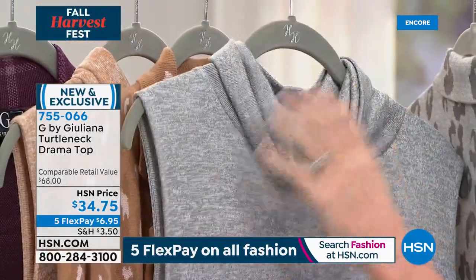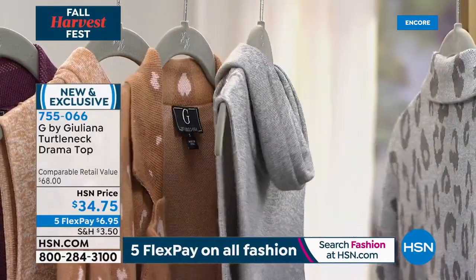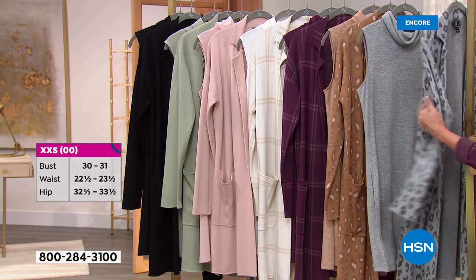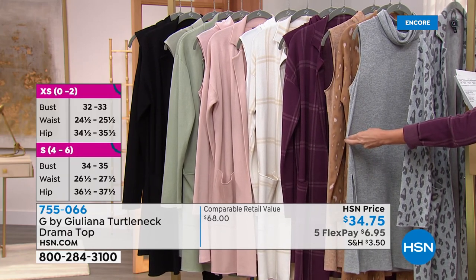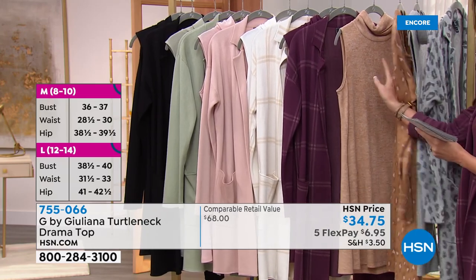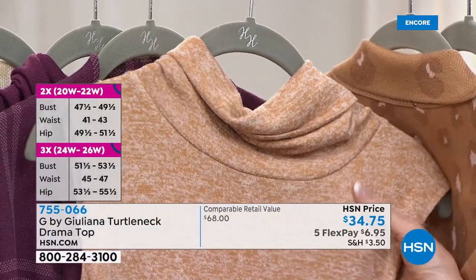Paired with this hachi knit stretch buttery-soft turtleneck from Juliana — also year-round. If you love the look of a turtleneck but get a little too warm, or you want that coverage at the neck but want a bra-friendly sleeveless option with a sexy look and two high slits — this is the way to go. At $34.75, it's $6.95 on flex pay. We suggest the frost gray with the gray leopard, but you won't find a top like this anywhere else at this price.